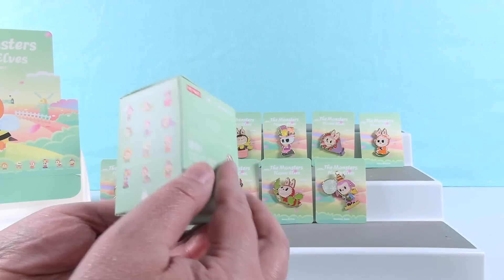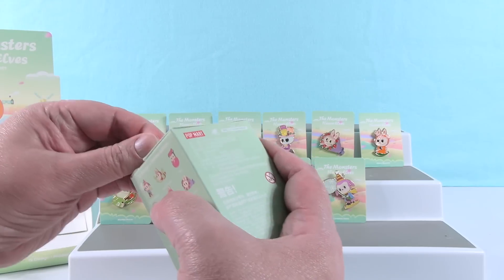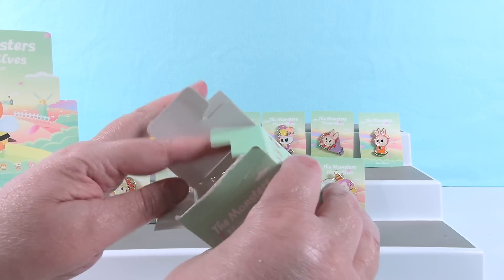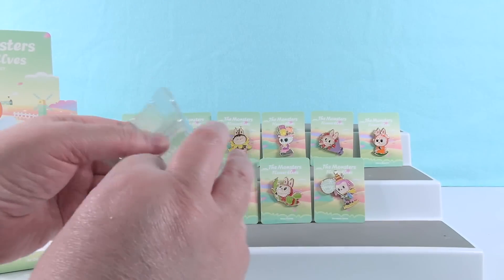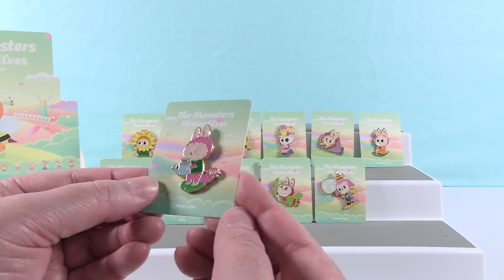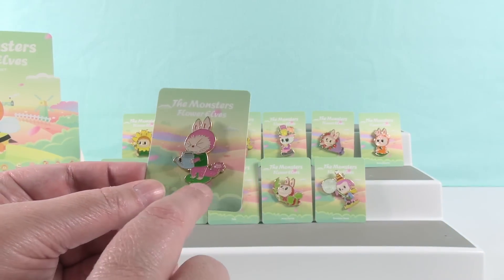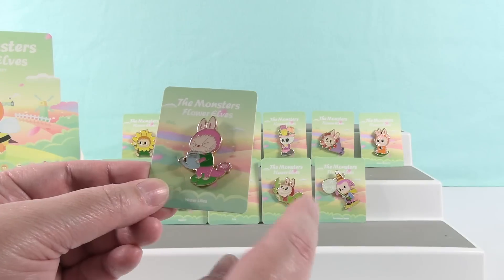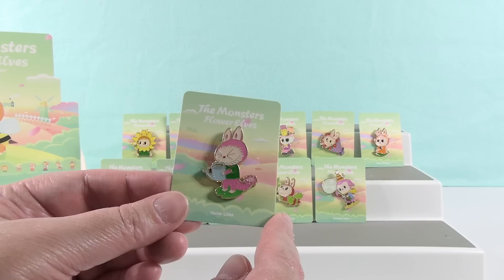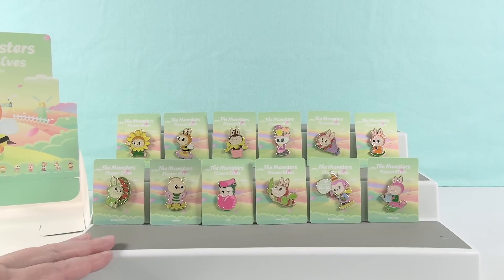So the last one — we're either going to get the one we're missing, which I think is the one with the watering can, or we're going to get a hidden or a duplicate. We have the other regular one — here's the little pink monster with the watering can, and this one is called Water Lilies. The end of his tail is actually a little water lily, and he's standing on a lily pad. That's adorable.